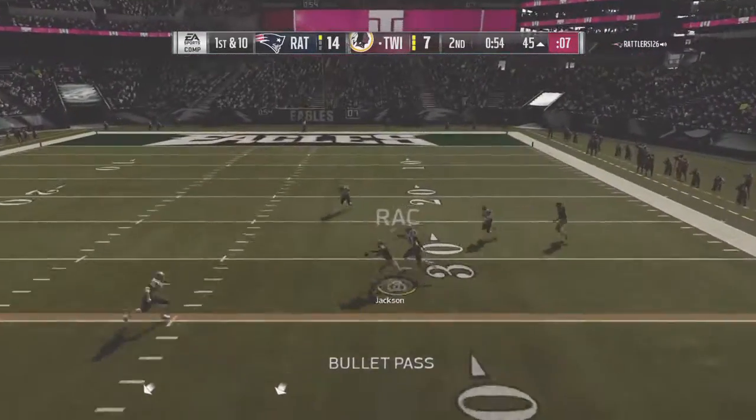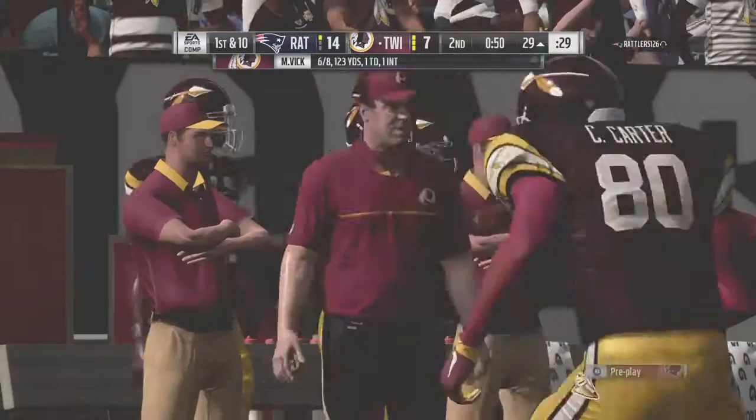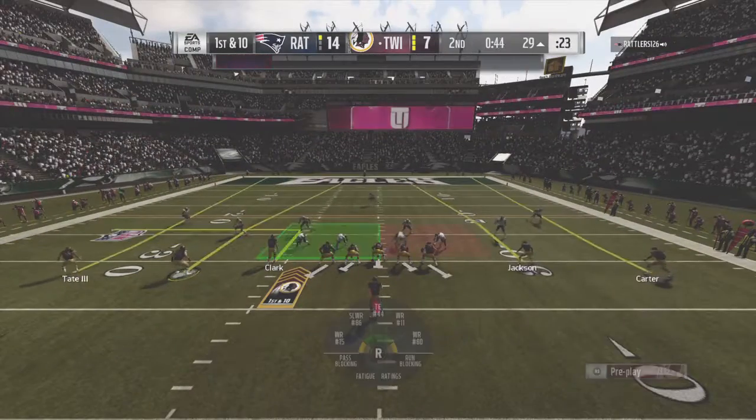First down, Vick. He's got a man wide open — complete, and he's taken down inside the 30. 15 more there, and they're on a roll. It's another first down.